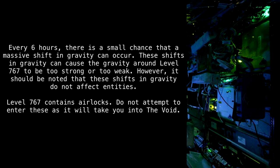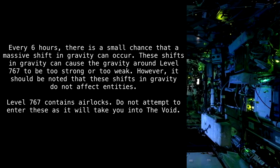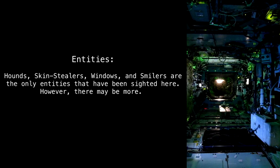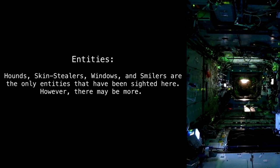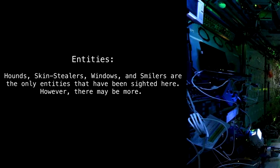Level 767 contains airlocks — do not attempt to enter these, as they will take you into the void. The entities hounds, skin stealers, windows, and smilers are the only entities that have been sighted here, though there may be more.